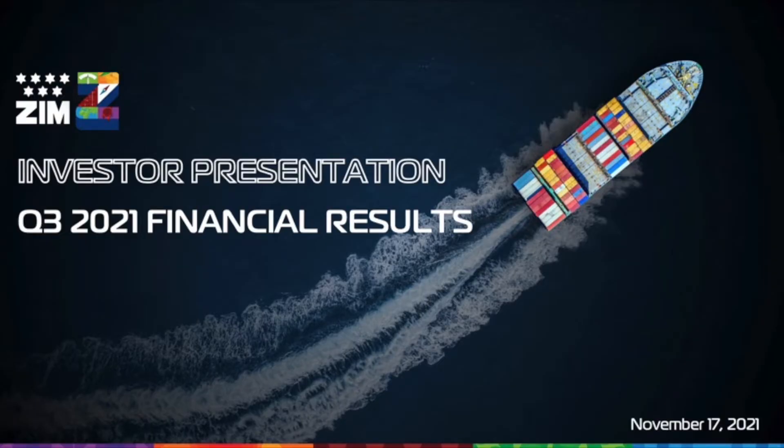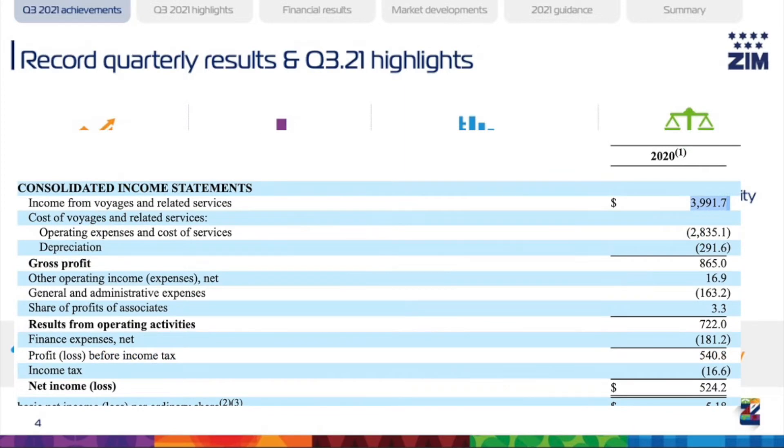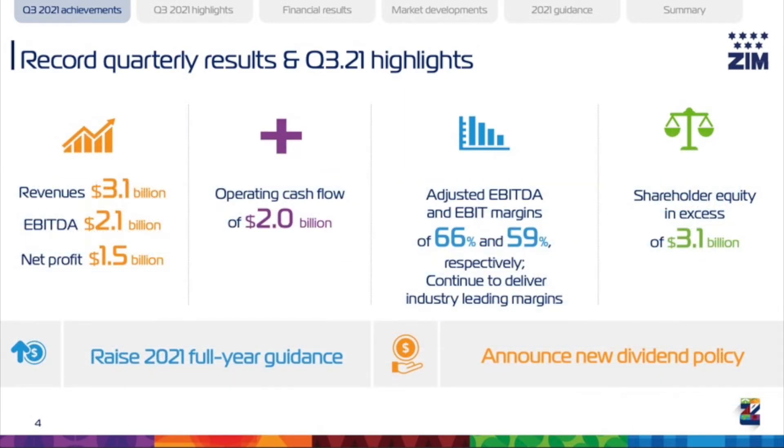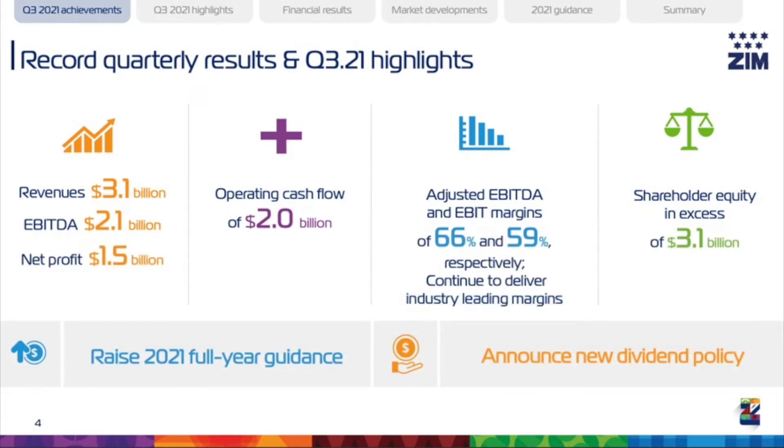Here are some of the highlights from the last earnings call. For all of 2020, the company's revenues were about $4 billion in total, but in just the last quarter, the company recorded $3.1 billion in revenues. Quarterly EBITDA were $2.1 billion. This compares to full year 2020 EBITDA of around $1.03 billion, so it's a huge increase.